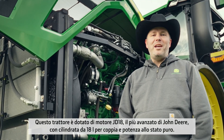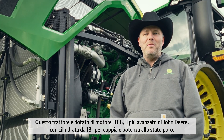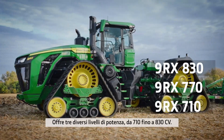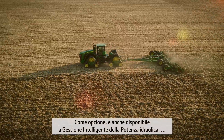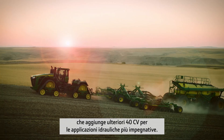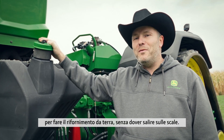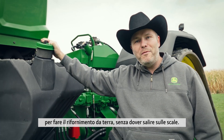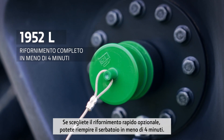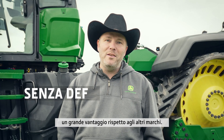This tractor comes with the JD18 engine, which is John Deere's most advanced engine with 18-liter displacement for pure power and torque. It offers three different power levels, ranging from 710 up to 830 HP. Hydraulic IPM is also available as an option, adding an additional 40 horses for demanding hydraulic applications. The fuel tank filler is conveniently located so that you can reach it from the ground without climbing up the stairs for refilling. With the optional fast fill, you can fill up the tank in less than four minutes. One thing you won't find on that tractor is a filler for diesel exhaust fluid, and that's a big advantage over other brands.